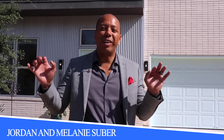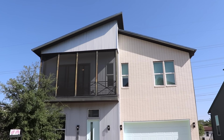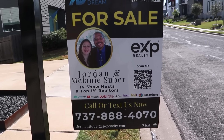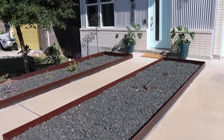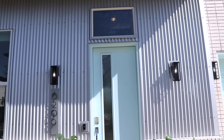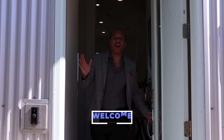Welcome to 6209 Toscana Avenue here in East Austin, Texas. This home is an epitome of opulence and you cannot wait to see inside. Welcome home.